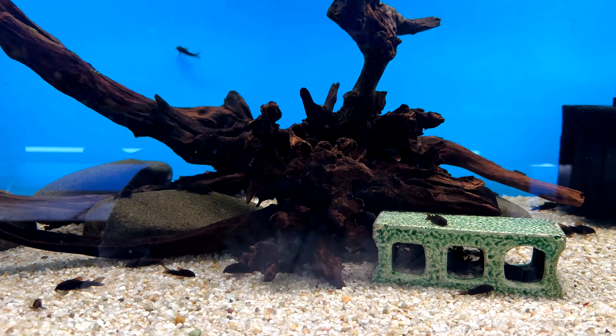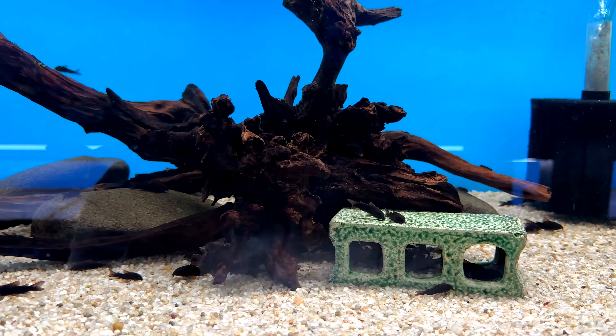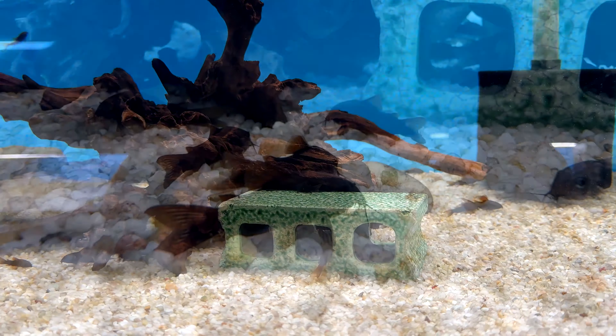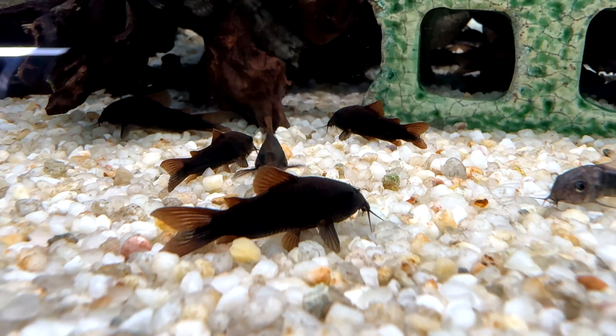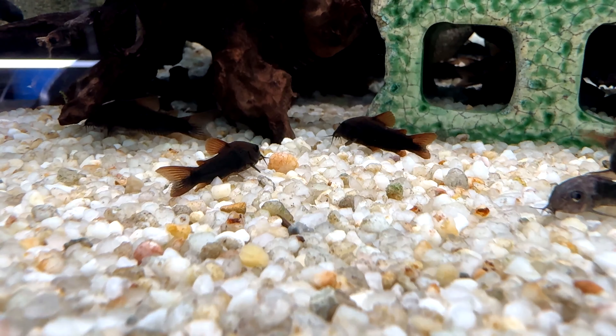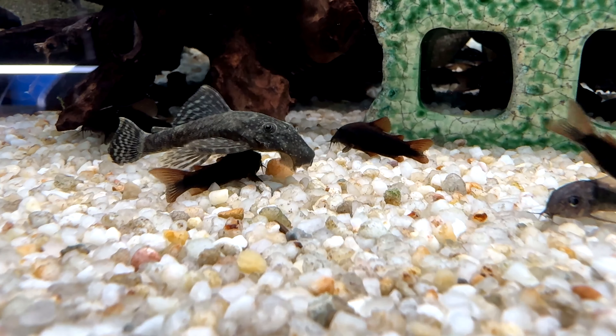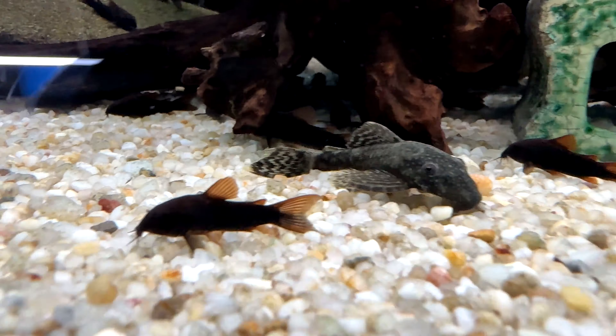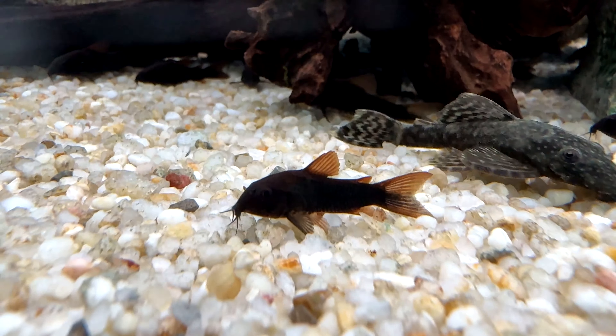Corydoras get along with other peaceful community fish and can even be put with more aggressive angelfish and dwarf cichlids. Rams, tetras, otocinclus, rasboras, white cloud minnows, and danios all work well with them. Larger shrimp may also be safe with them, but Corys will prey on smaller shrimp.